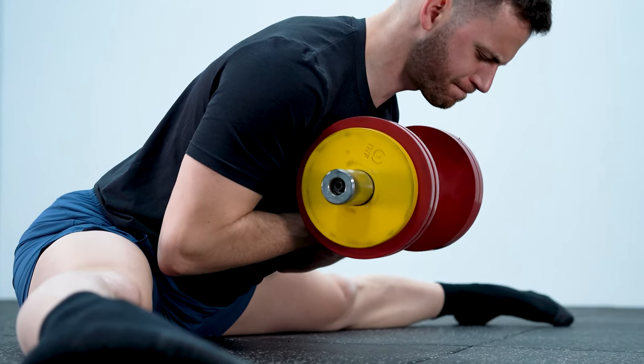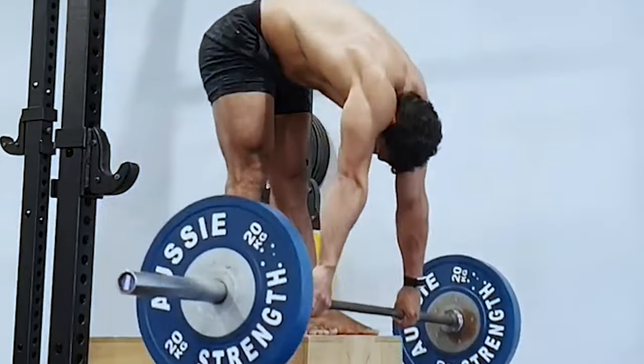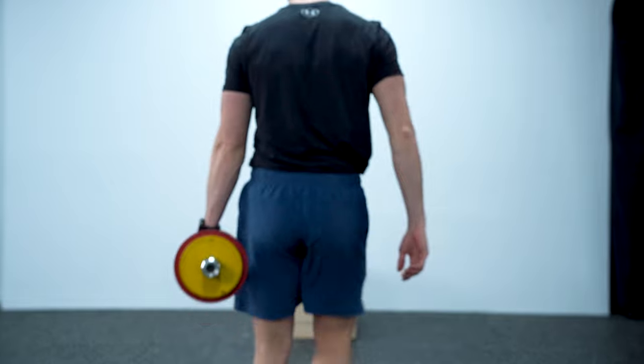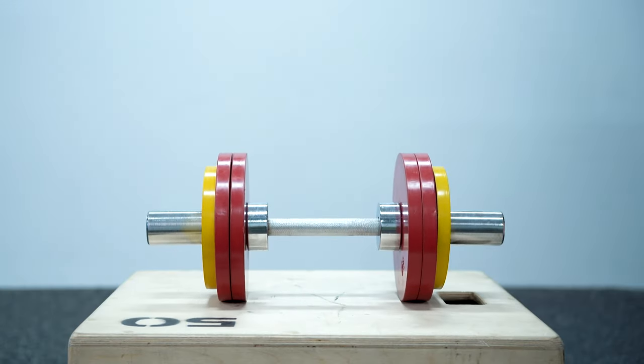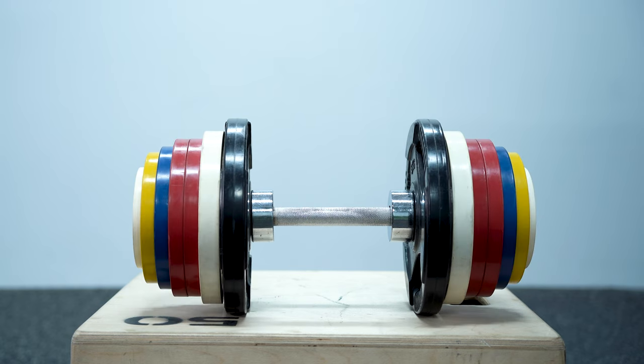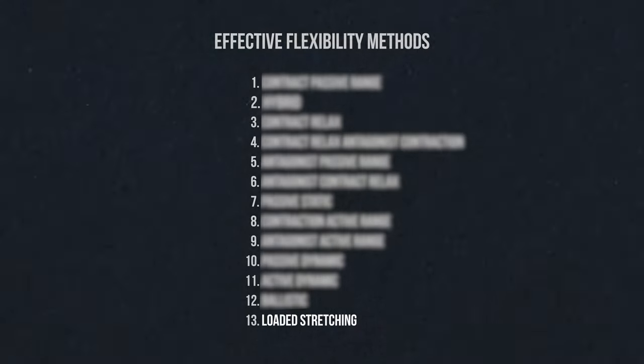Loaded stretching is the most trending flexibility method today. The problem is that it's the least effective way to get flexible, while at the same time it's the most intense. So why does the most popular method today rank at the bottom of the list of the most effective ways to get flexible?